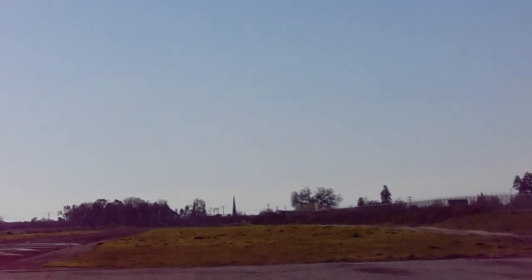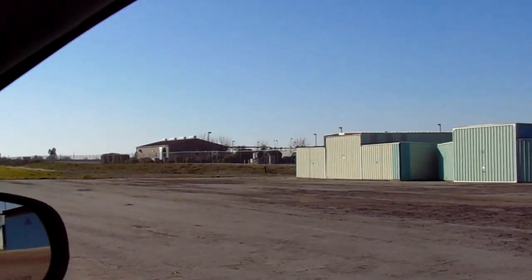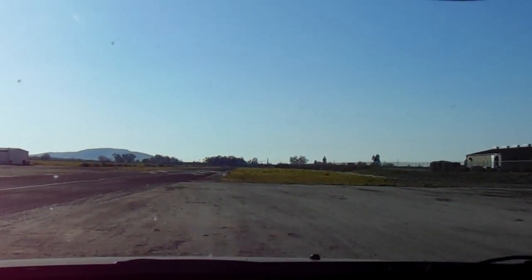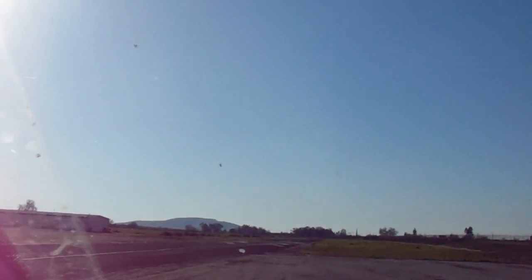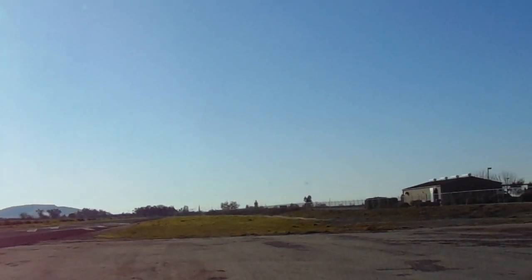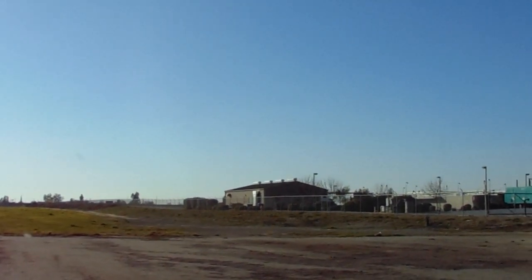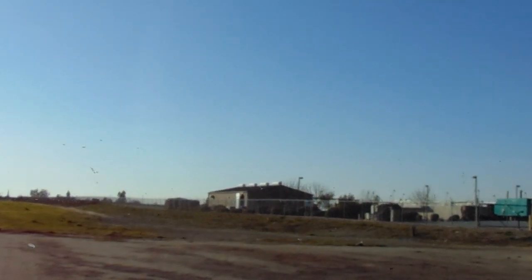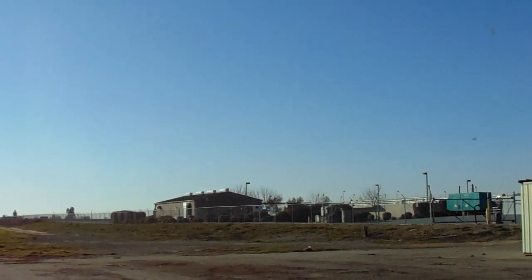Sorry I don't have any aircraft to show you that are landing or taking off, but it's just awfully quiet. Those buildings over there — that's a wastewater treatment facility for the city of Woodlake.